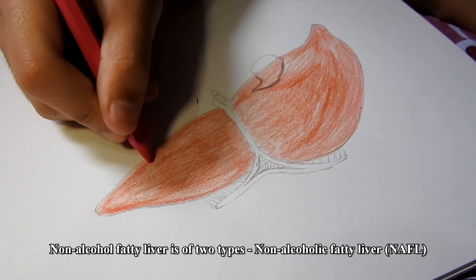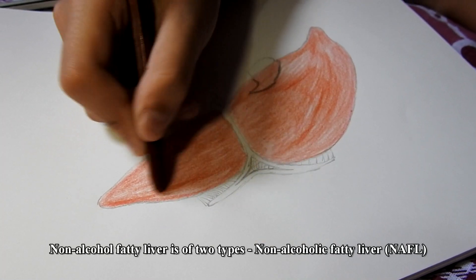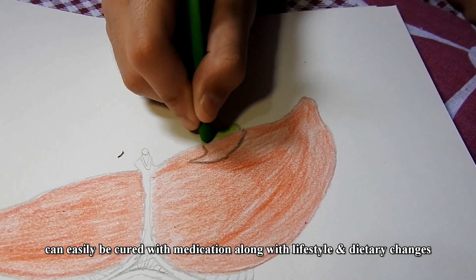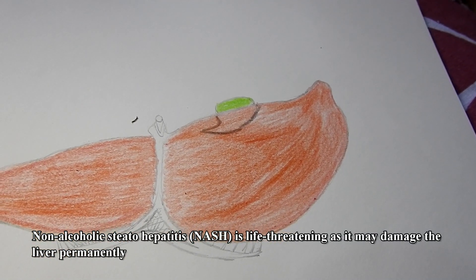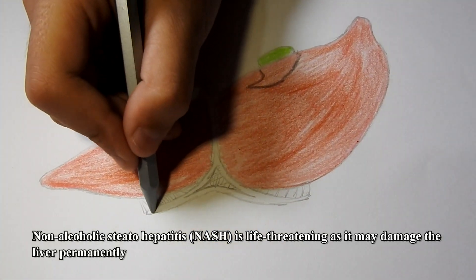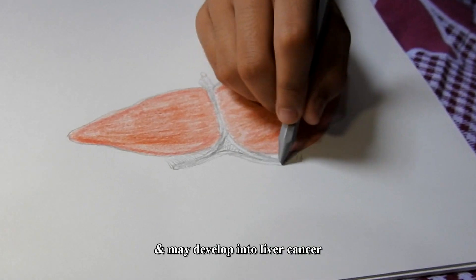Non-alcoholic fatty liver is of two types. Non-alcoholic fatty liver can easily be cured with medication along with lifestyle and dietary changes. Non-alcoholic steatohepatitis, or NASH, is life-threatening as it may damage the liver permanently and may develop into liver cancer.